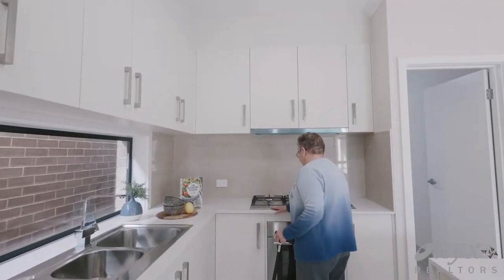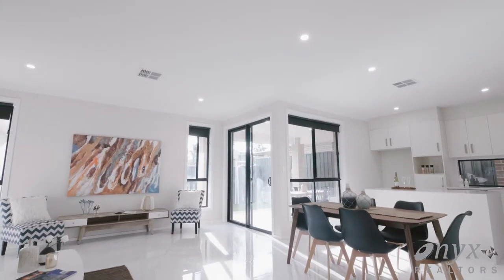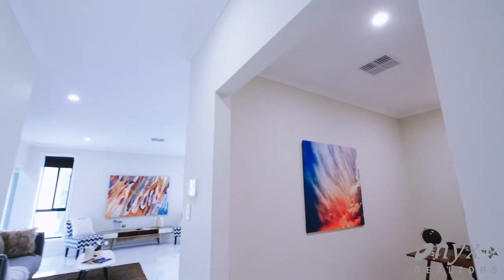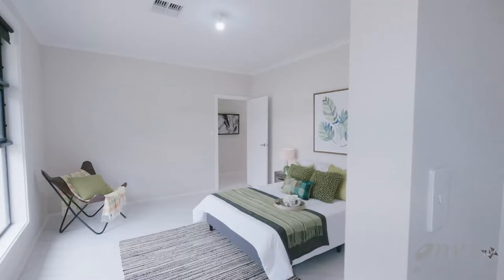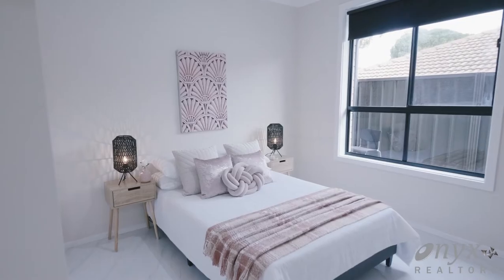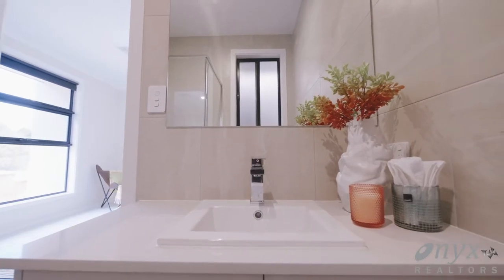An open plan quality living area with a gourmet kitchen, an option to put in a plumbed fridge, and plenty of bench space throughout. A formal living area with an option to convert it as a study, depending on your needs. Three generous size bedrooms — master bed with a walk-in robe and ensuite, two other bedrooms both with built-in robes.